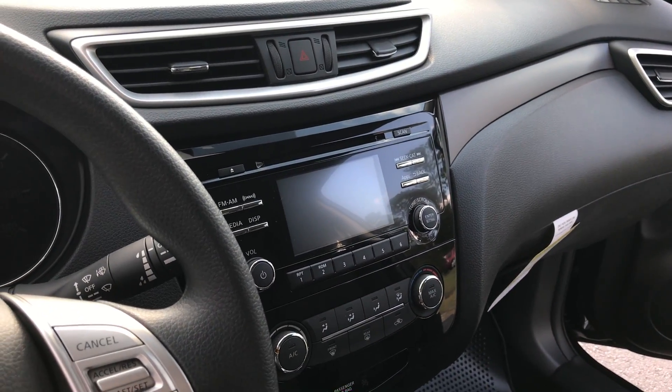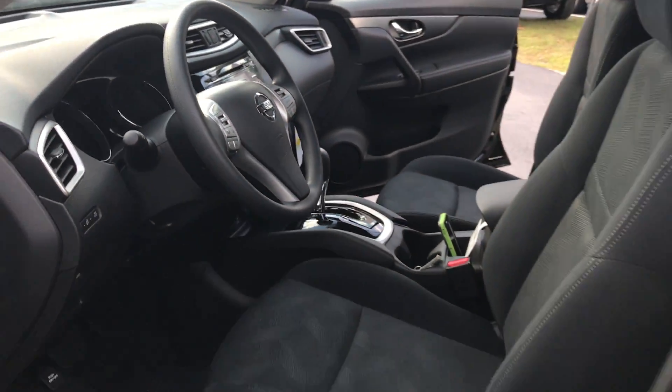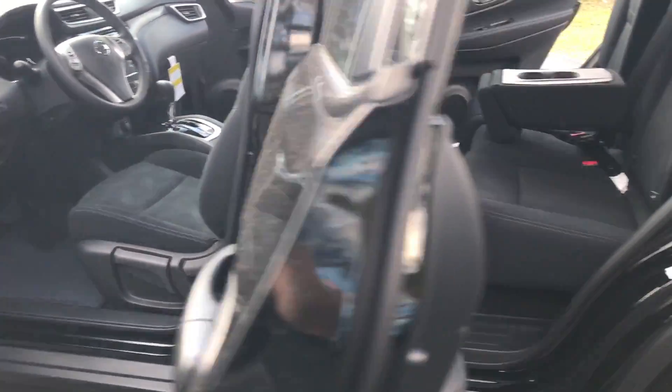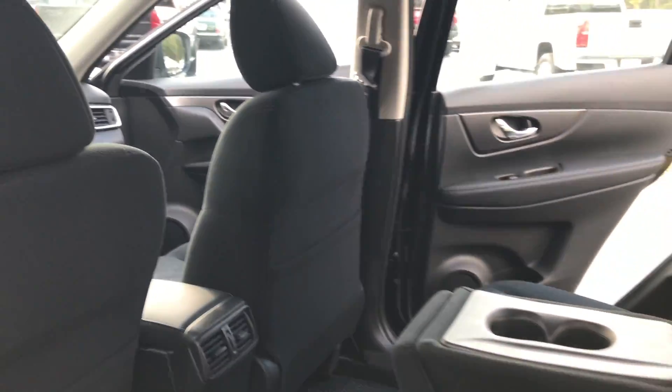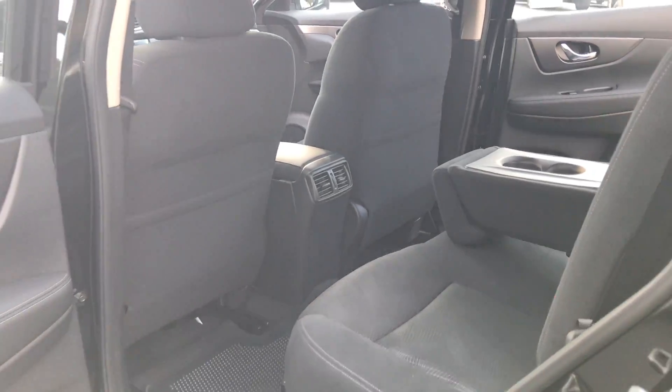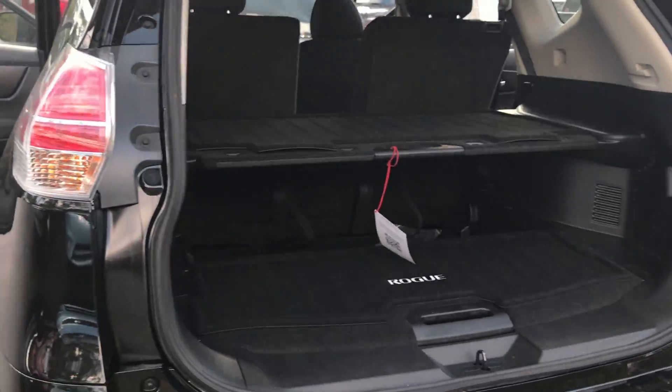You also get a rear view monitor, which is very handy for when you're backing up. And as you can see, this is cloth seat trim. You also get the Nissan Advanced Airbag system as well, and what's really cool and my favorite feature is the divide and hide cargo system here in the back.